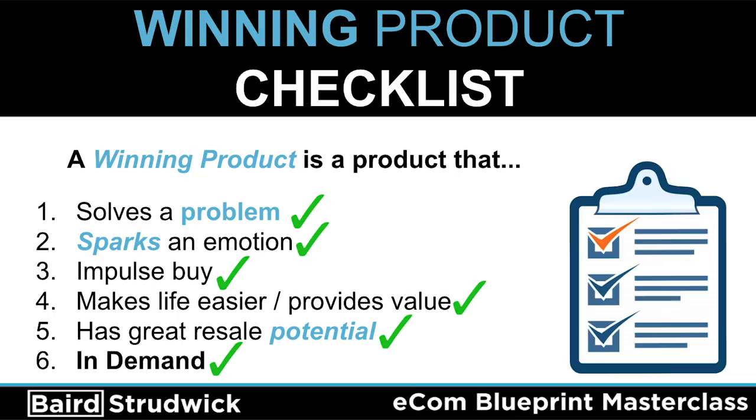Before we begin looking at the winning products I've selected, I want to go over a quick winning product checklist. A winning product is one that: one, solves a problem; two, sparks an emotion; three, is an impulse buy; four, makes life easier and provides value; five, has great resale potential; and six, is a product that is in demand. I'll go over all of these after I list them.